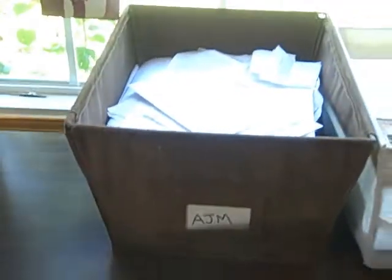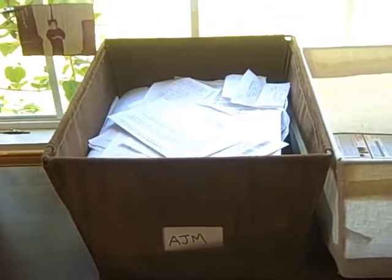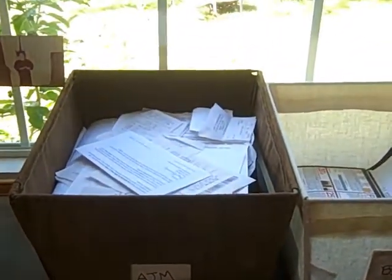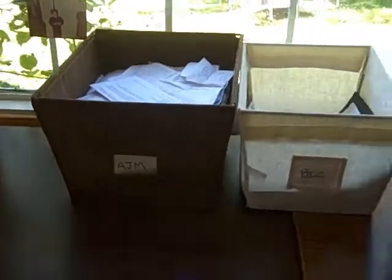And this last one, AJM, that's my personal filing box. Anything I've paid, any receipts that I need to keep — basically anything that I know I don't need to throw away or shred goes in one of these three bins.